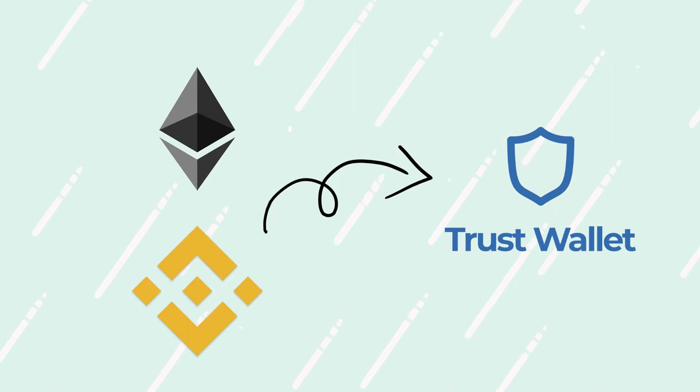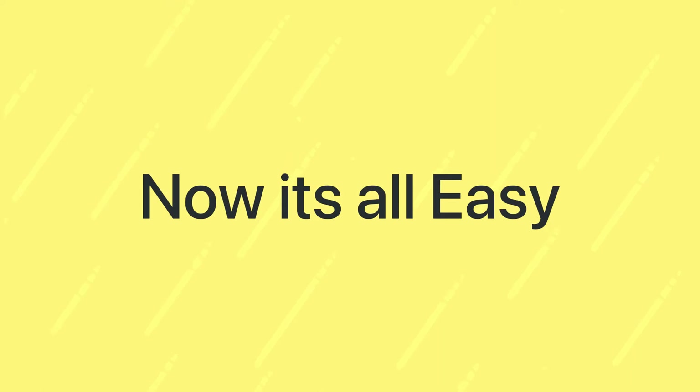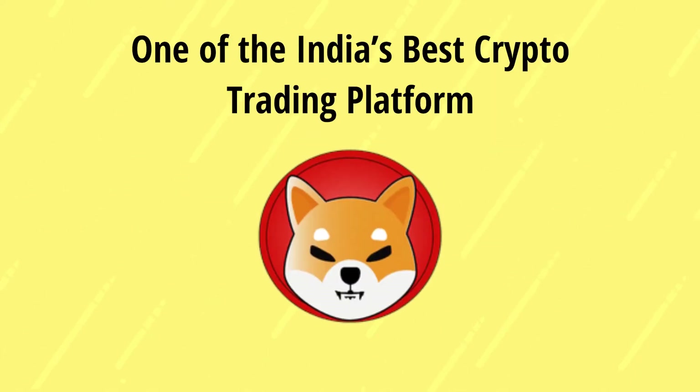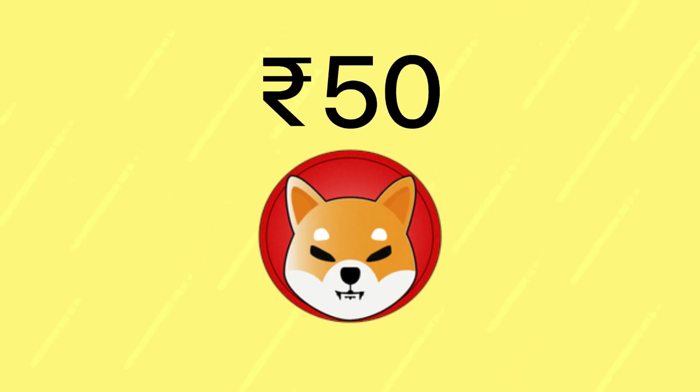In that process, it takes a large amount of withdrawal fee if you're buying it for a smaller quantity. Now it's all easy. Shiba Inu Coin has been listed on one of India's best crypto trading apps, and you can buy as low as 50 rupees. Yes, 50 rupees.